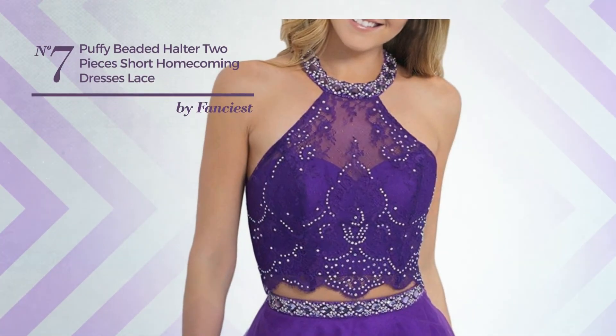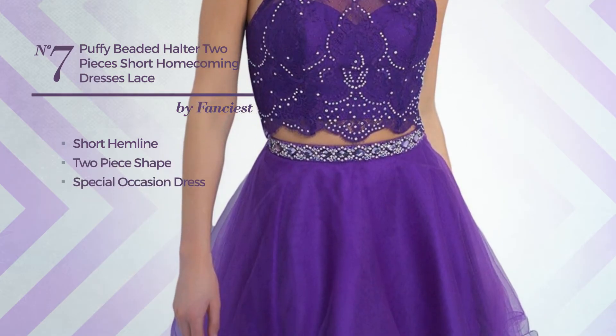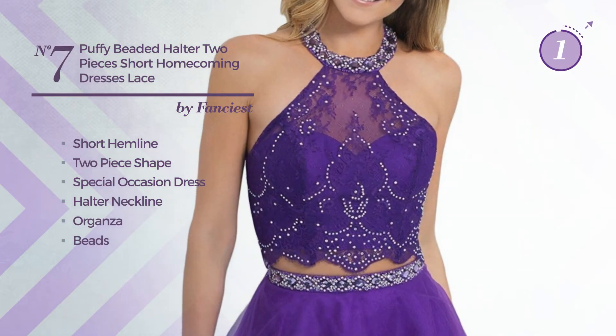Number seven: a lovely short hemline two-piece special occasion dress featuring a halter neckline, produced with quickly drying organza, enriched with beads, available merely in this color.